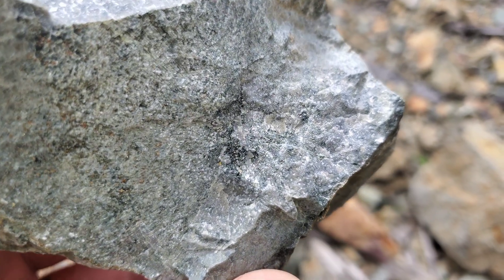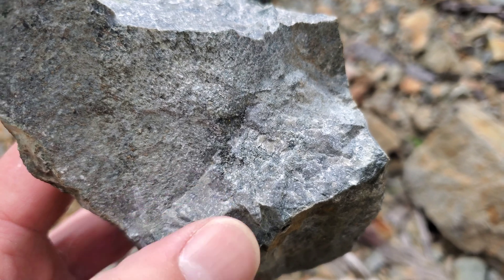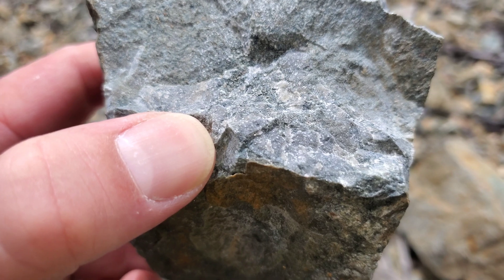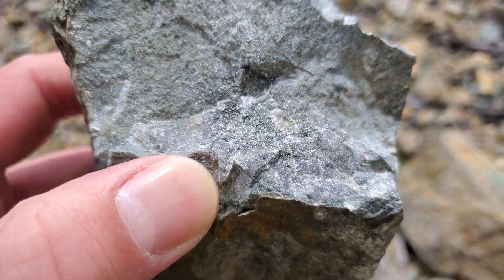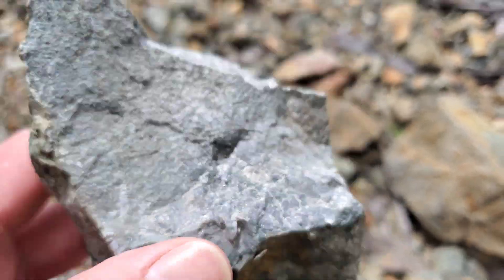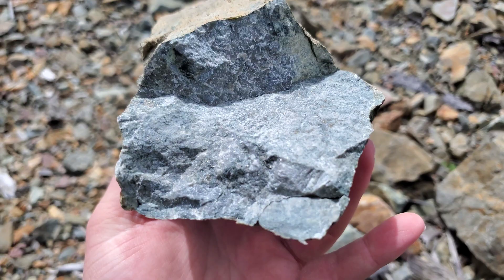Similar rock unit. You can see the black in there, right there, and a little goldish, off-goldish color. That's a little bit of disseminated chalcopyrite with sphalerite. This is just from a rock sample that I found on the side of the road.